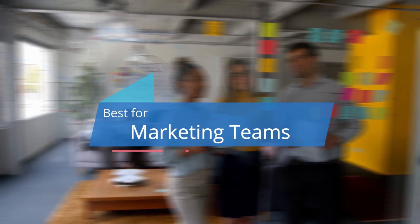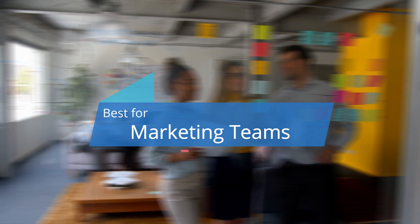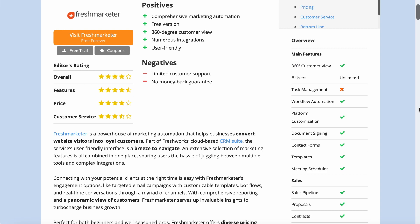As the name implies, Freshmarketer can boost the marketing performance of every company regardless of its size. Its user-friendly format makes onboarding easy and fast, and its powerful tools turn this platform into a true marketing genie for freelancers, big corporations, and small businesses alike. For a more detailed look at Freshmarketer with all the latest information, check out our website at bestreviews.net.